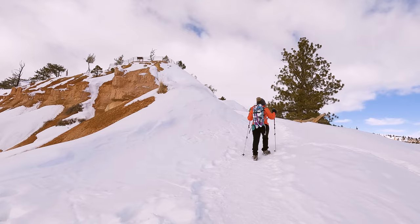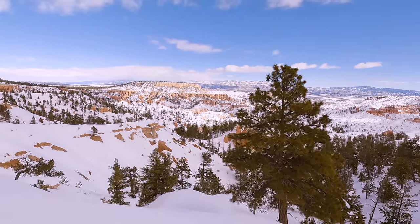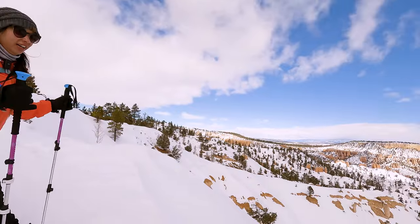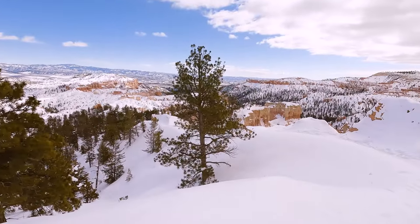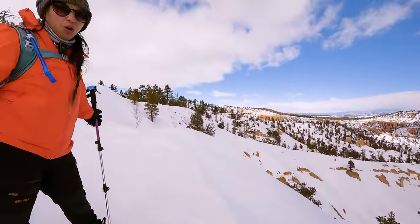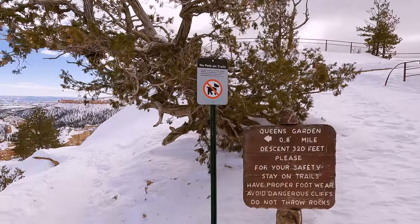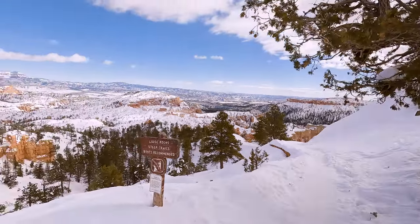The top of the rim was in sight and even though this wasn't the finish line for the hike, this was the end of the most difficult part. Yeah, we came all the way from down there — definitely uphill — but we're almost there. As we gasped for air, we made one final push up to the top of the rim.